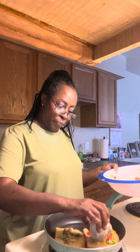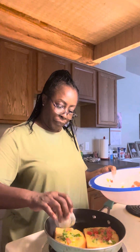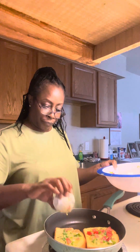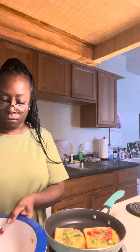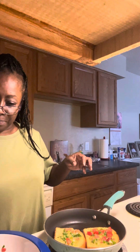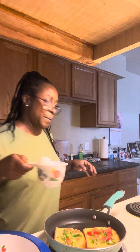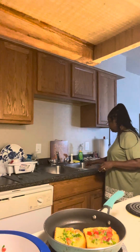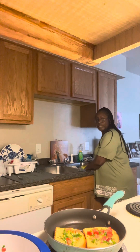Here we go, we're going to pour that on top — a little bit more egg mixture. All right, so we're going to let that cook up. I'm going to throw some of my stuff away. Clean as you go, clean as you go.